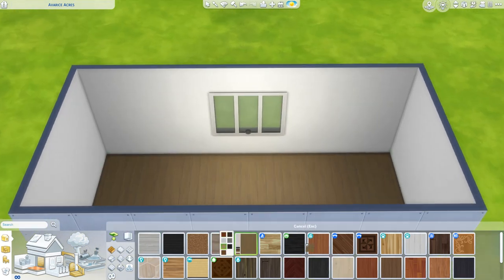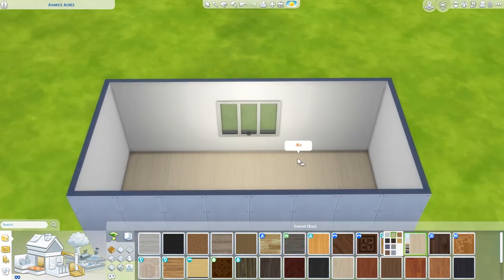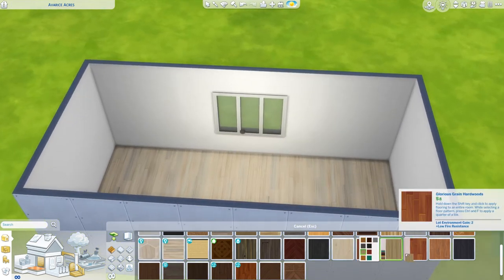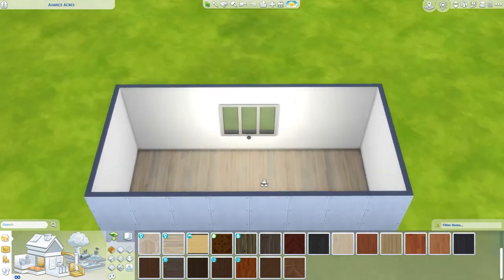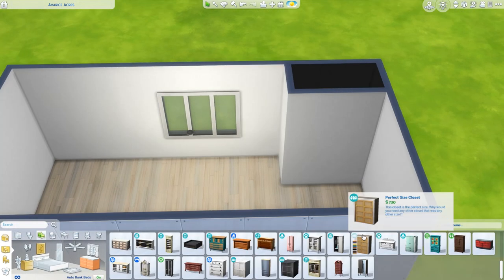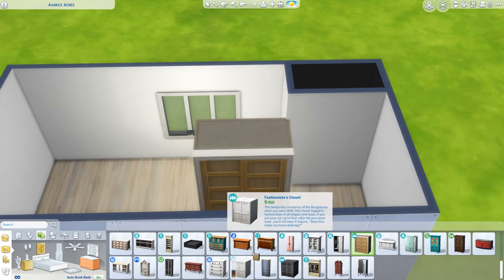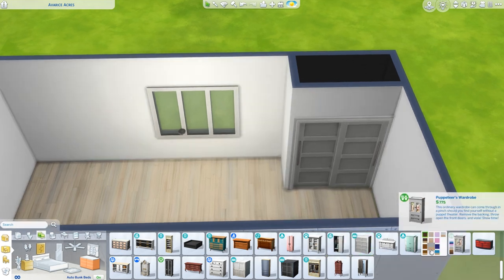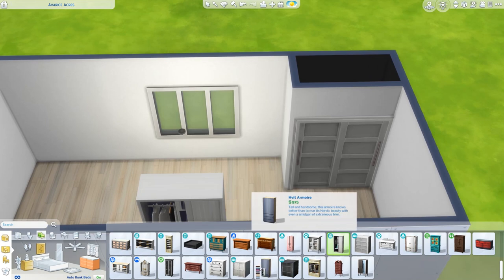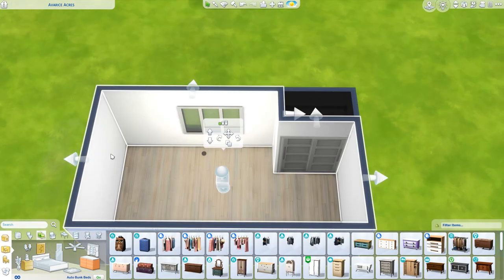I have a stunning wall of bookshelves — the Billy bookshelves from IKEA. They don't look exactly like the ones in game, but we're using the new modular bookshelves from this pack. We're building my office where I work, hang out, and play games. It's pretty accurate — obviously it's the Sims, not 100% accurate, and the room isn't super big.